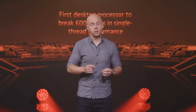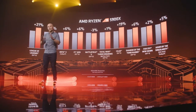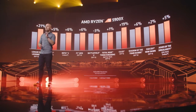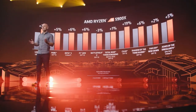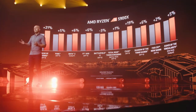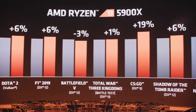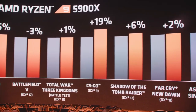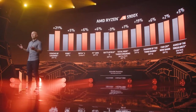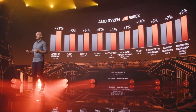The combination of IPC, frequency, cores, and cache give AMD the fastest cores in the desktop market. Let's take that landmark core performance into a head-to-head battle across the same set of games. The AMD Ryzen 9 5900X is a clear winner at 1080p — AMD wins in Shadow of the Tomb Raider by +6%, and League of Legends and CS:GO are once again standout victories for the Ryzen 9 5900X.